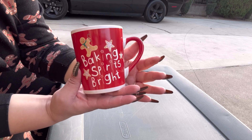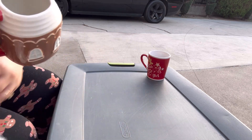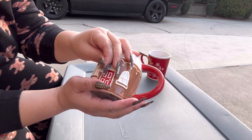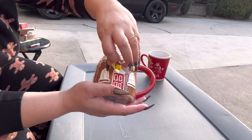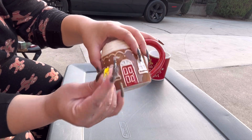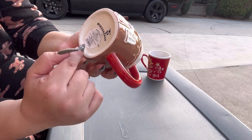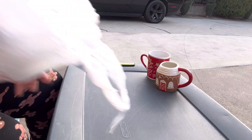This one came from the thrift — it even still has the thrift price, it says $1.99. I don't know if I got it with 50% off, I can't remember. But it's the one they sell at Target. This is the one from 2022, so from last year.